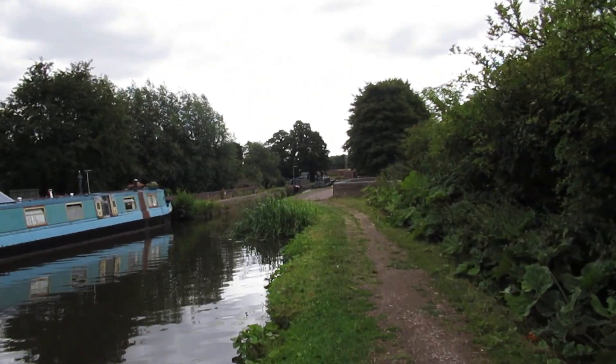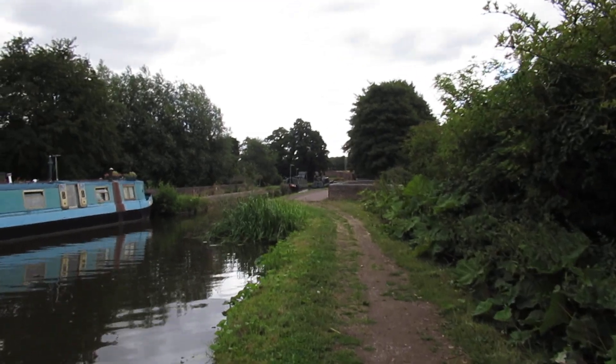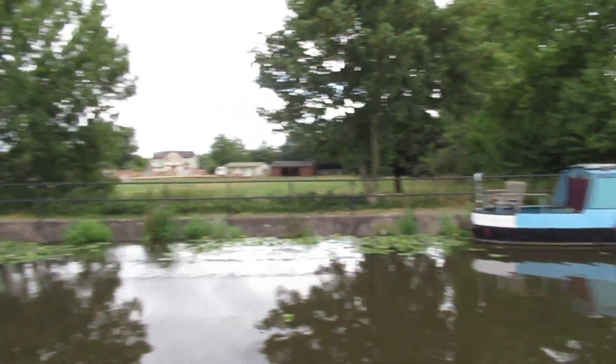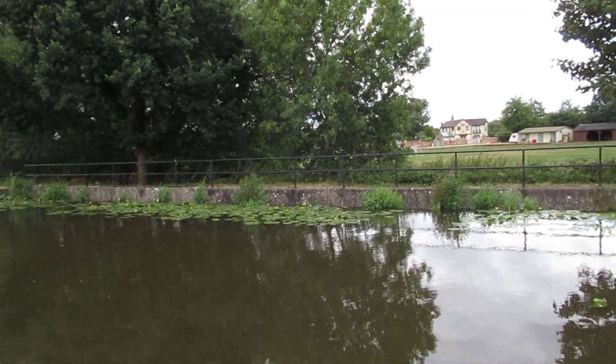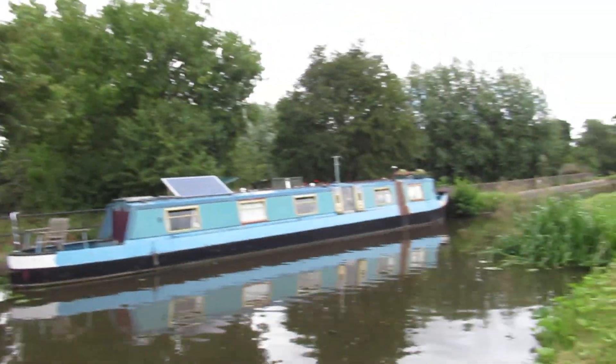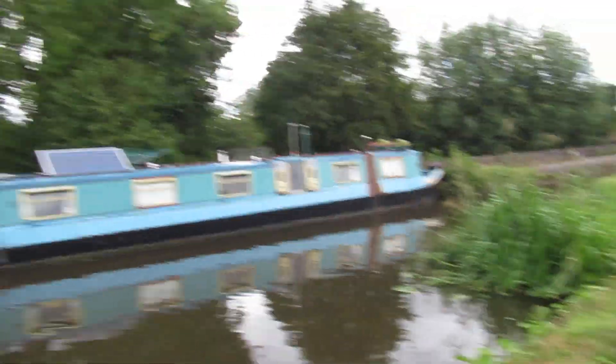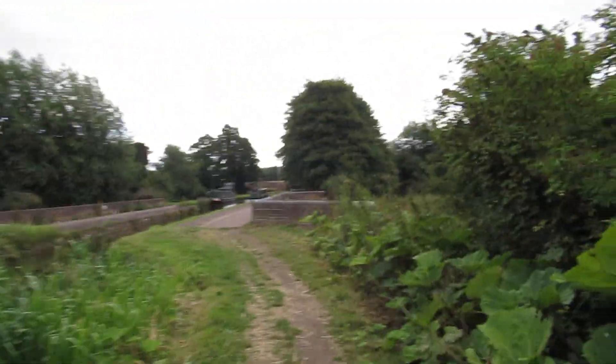I'd say we're just going over the River Trent. Nice property over there, looks like stables. It needs a good painting, that does.